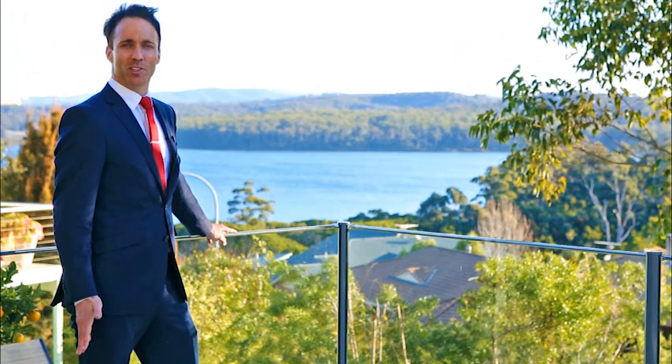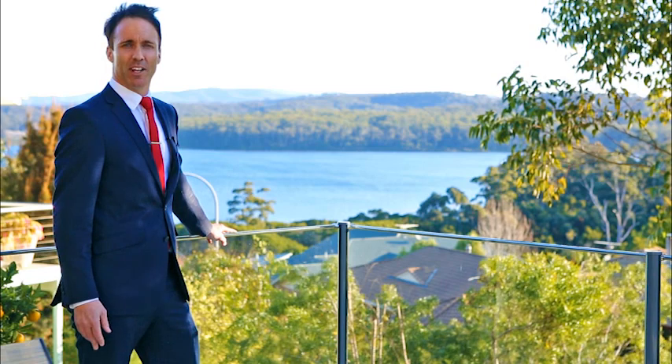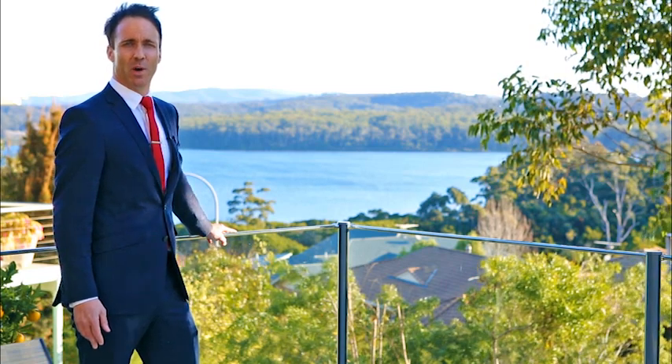Now you can see why I was excited to introduce you to this stunning property. For a personalised inspection, I encourage you to call our office today on 6495 1988.